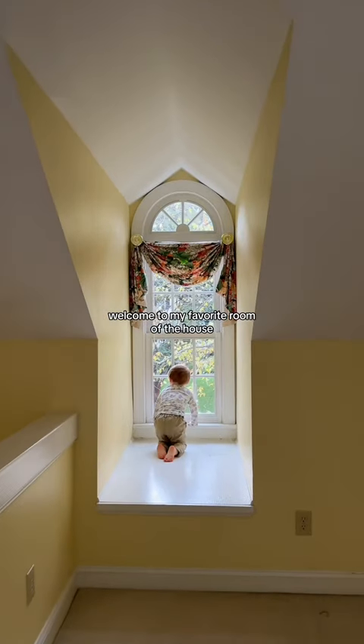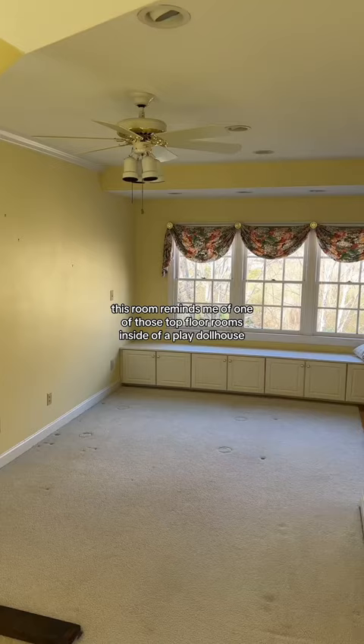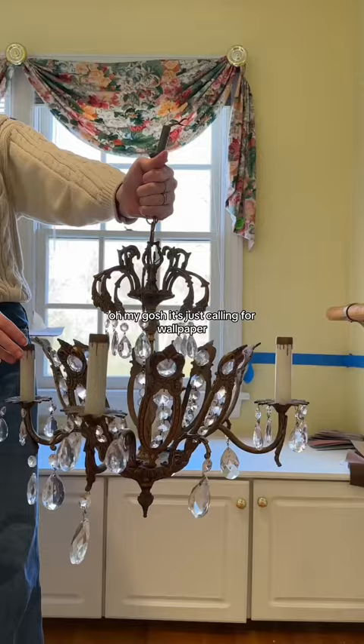Welcome to my favorite room of the house — in the near future it'll be a guest room. You're not gonna find a better view of the garbage truck. This room reminds me of one of those top floor rooms inside a play dollhouse, and when I'm done painting and wallpapering it'll feel like a real life dollhouse. With all of those nooks and crannies, it's just calling for wallpaper.